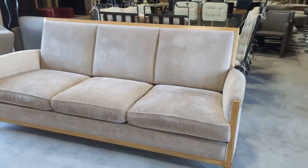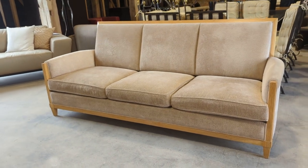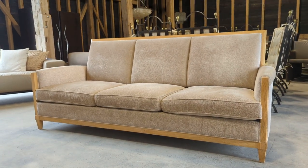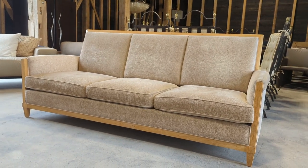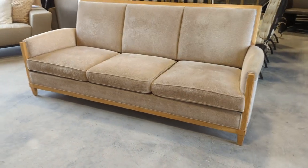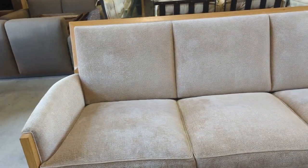So there we go — the Donghia Dinghy in excellent overall condition. As ever, please do get in touch if you have any questions, if you'd like additional photos or videos, and feel free to come and visit us in our showroom in Beckley, East Sussex. Give us a call, email, contact us however you like and we can arrange an appointment.